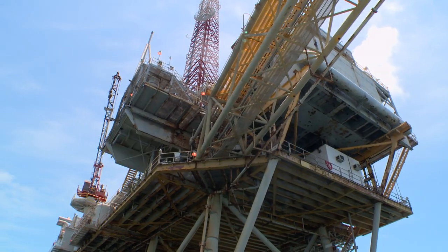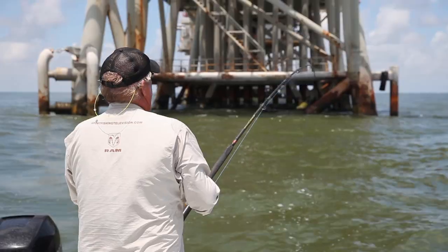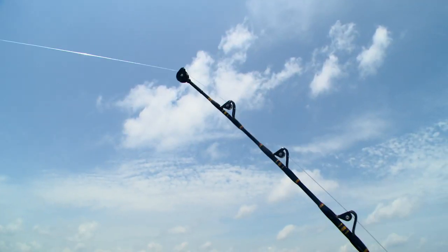Venice, Louisiana has long been known as a major oil production area. And oil rigs attract big fish.